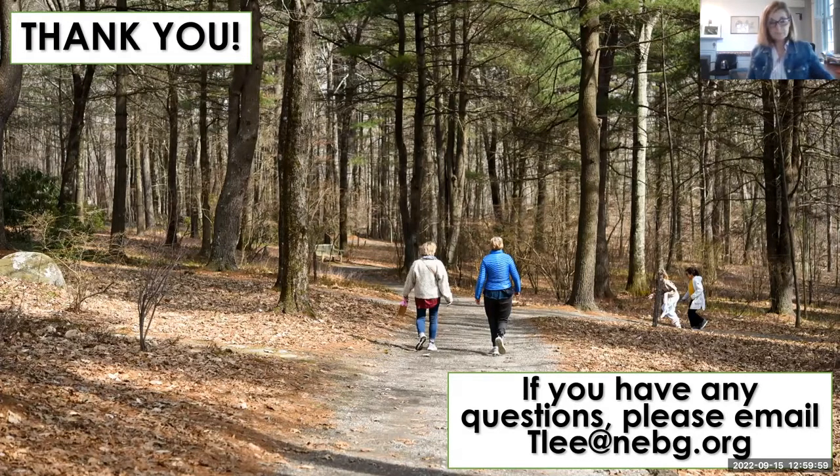Wonderful. Well, thank you again, Teresa, and thank you everyone for joining us today. Take care. Bye, everybody.